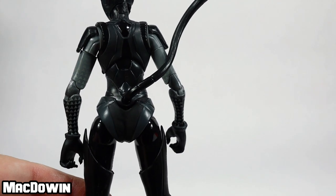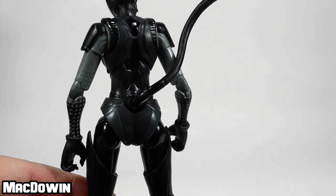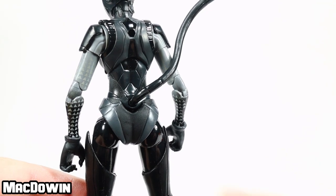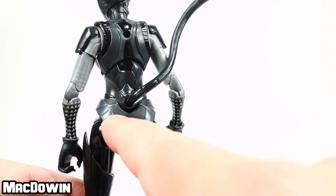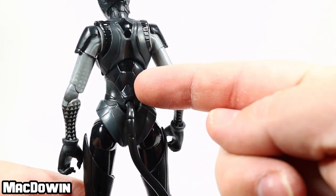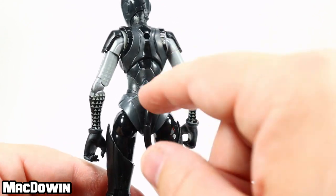These dark figures are a challenge to film, so I'm going to crank up the brightness. If you see how they designed the tail, the waist piece has a little round cutout to accommodate it. That way the tail isn't in the middle of her lower back — it's actually in a more appropriate spot for this figure. That's kind of cool.